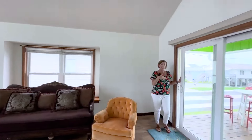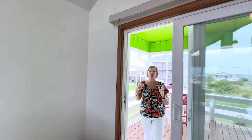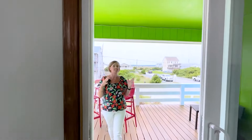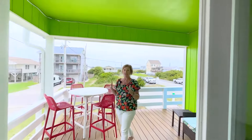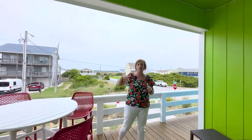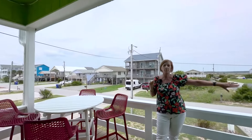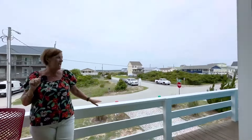On this side of the house — the sound side, I like to call it — you have this back deck, which is the spot where you can catch some amazing sunsets over the sound. You have sound views there, and on the 4th of July you can sit right here and see all the fireworks. And this deck wraps around to the front of the house.